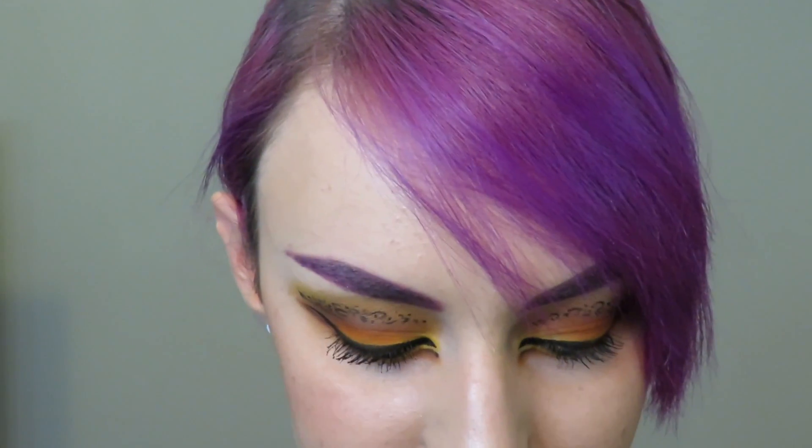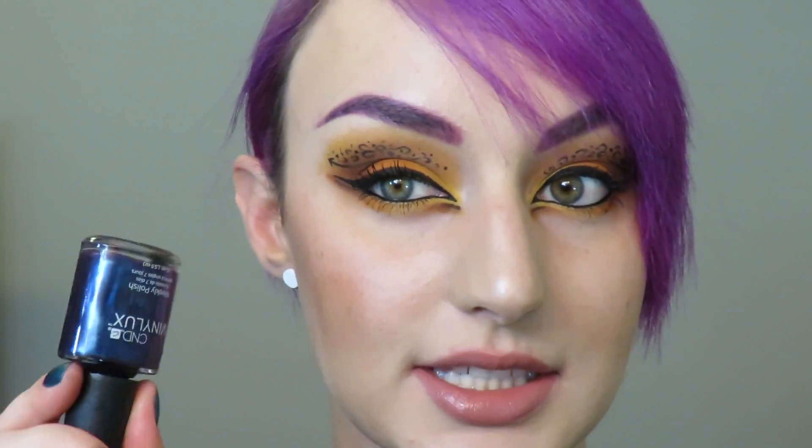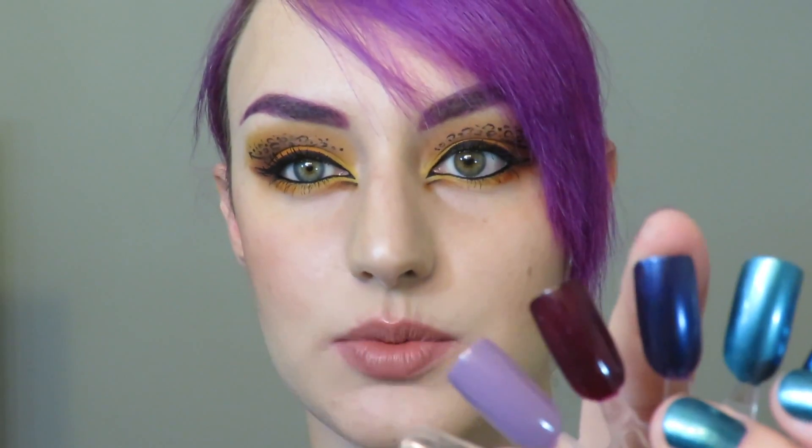This next one is called Eternal Midnight, and this is what grabbed my attention at first. It's a deep blue-purple, maybe with a tiny bit of teal running through it. A lot of colors like this usually are a little bit sheer, and I find these are quite a similar consistency. So two or three coats, or you could pair it over a black or any other color, and just really let that iridescent blue-purple show. I think it's a really beautiful color — it reminds me of a night sky.